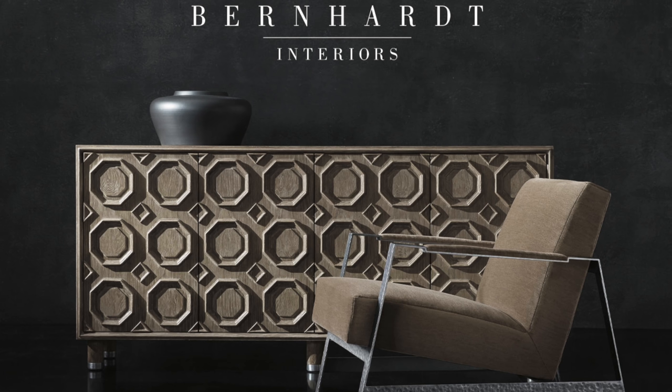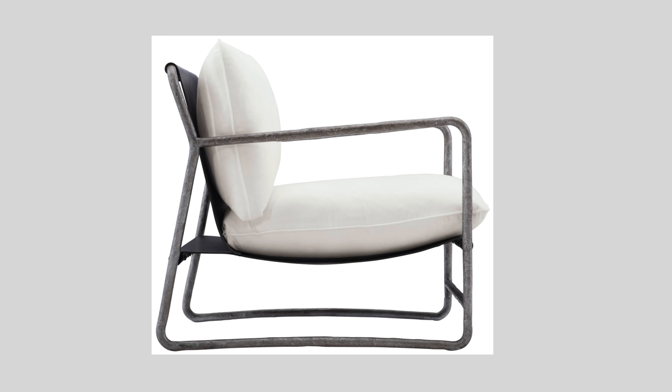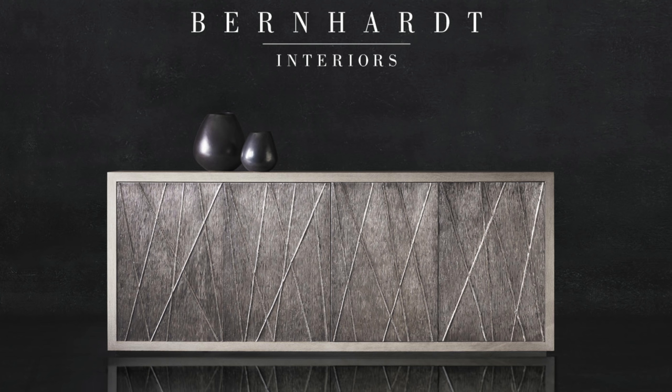Bernhardt pieces are not super inexpensive, but they're not crazy expensive either — they're pieces you're going to treasure over time. They use a lot of trade-quality textiles and have a huge range to choose from, so you get a really custom look very easily. They're great for a specialty sofa, the right set of accent chairs, or a magnificent hall table. Bernhardt is a go-to — we'll link everything down below.